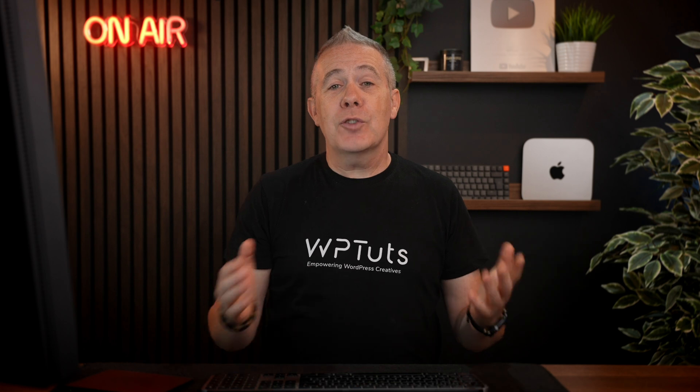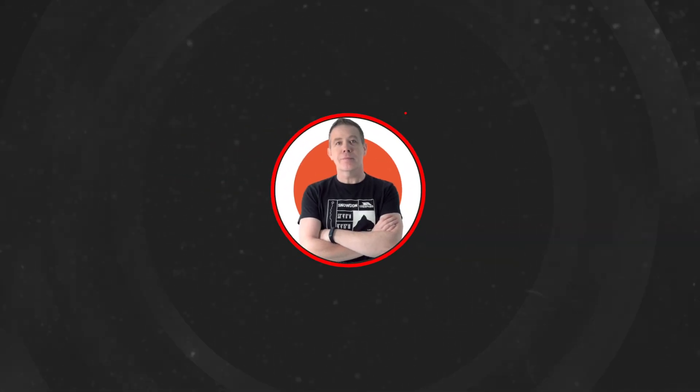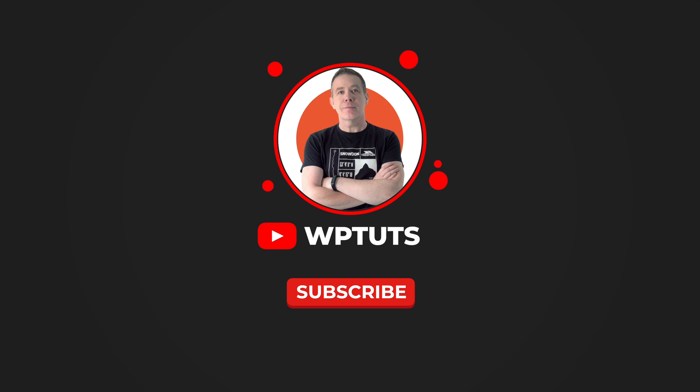That, in a nutshell, is what you get with the various different plans when it comes to Malcare. If you want to check out WP Remote, which I covered recently — it's the same company and all integrated into the same dashboard — you can check out that video. As always, all applicable links including the discount code are down in the description below. My name is Paul C, this is WP Tuts, and until next time, take care.